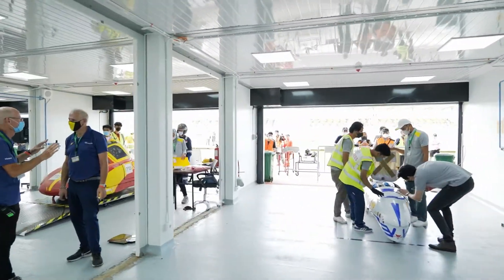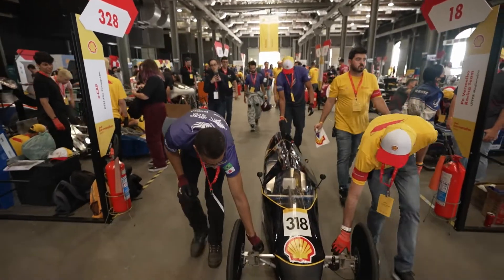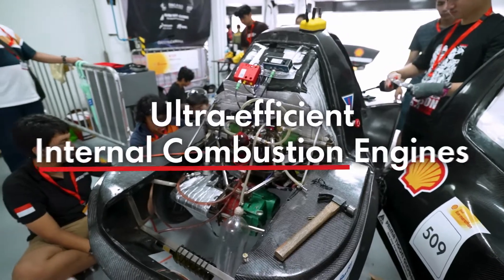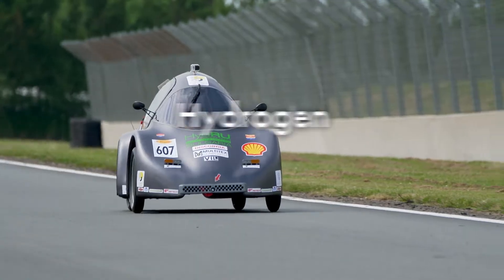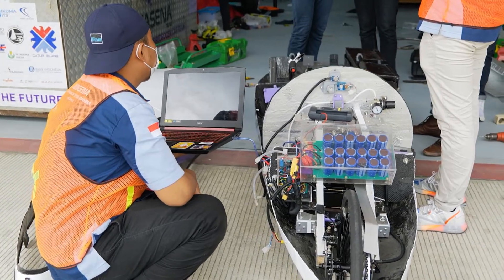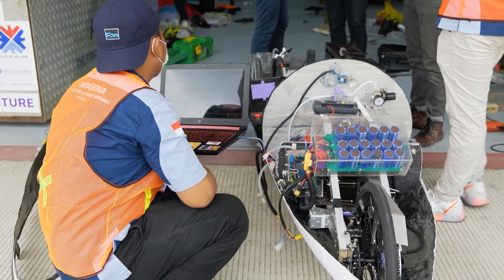Just walking through the paddocks, seeing 150 teams working on such varied technical solutions, like ultra-efficient internal combustion engines, hydrogen fuel cell vehicles, or battery electric cars, gives us a glimpse of what the future looks like.